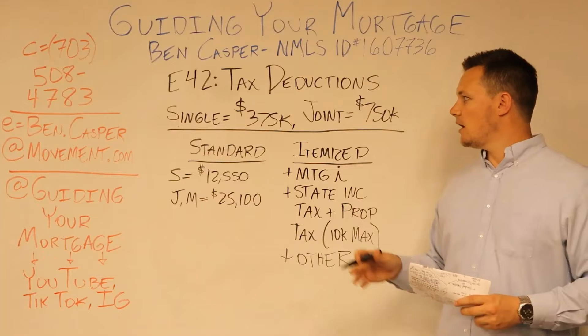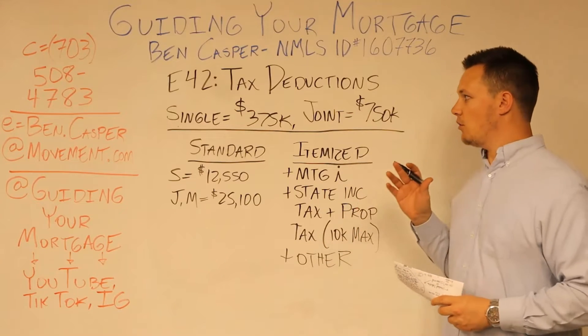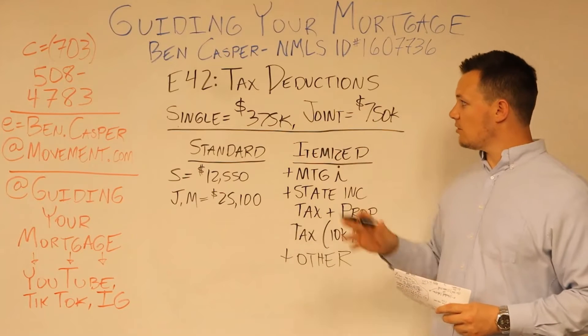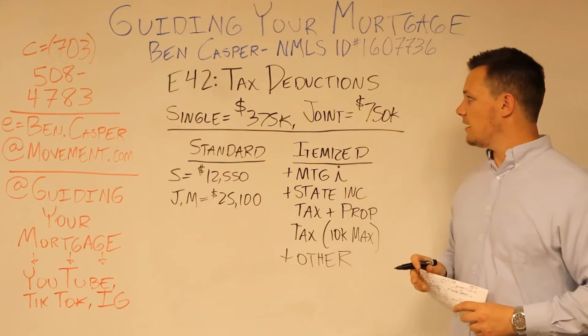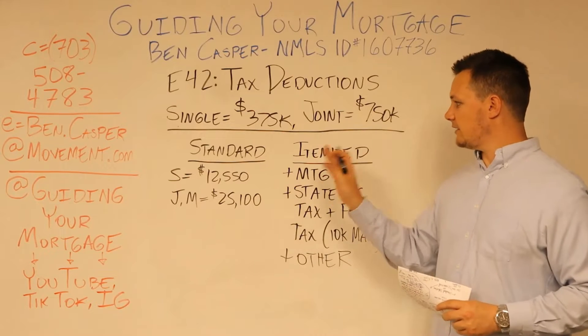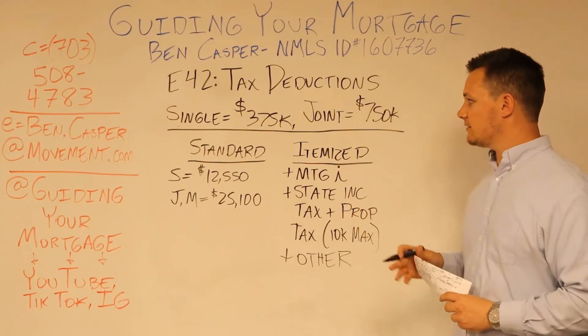You can write off your mortgage interest if you own a house owner-occupied. If you're single and that balance is $375,000 or less, and if you're filing joint and married, that mortgage is $750,000 or less.